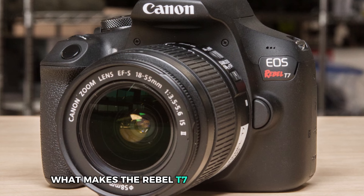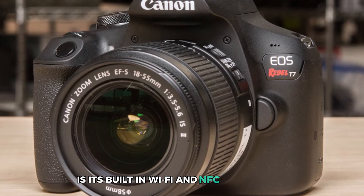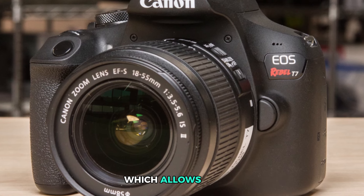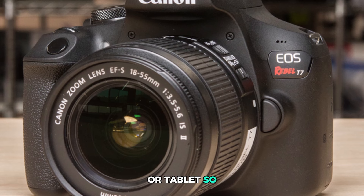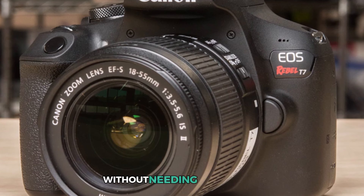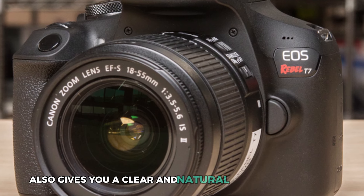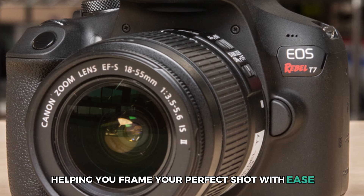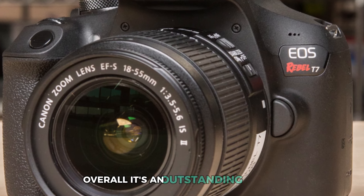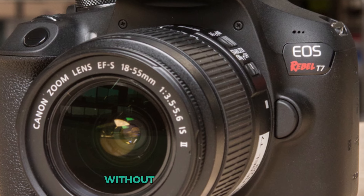What makes the Rebel T7 especially convenient is its built-in Wi-Fi and NFC technology, which allows you to easily transfer images to your smartphone or tablet, so you can share your photos quickly without needing a computer. The optical viewfinder also gives you a clear and natural view of your scene, helping you frame your perfect shot with ease. Overall, it's an outstanding camera for anyone looking to get into landscape photography without breaking the bank.